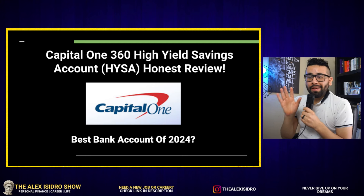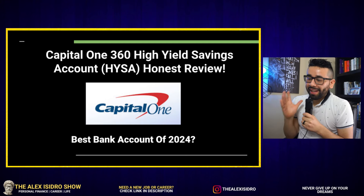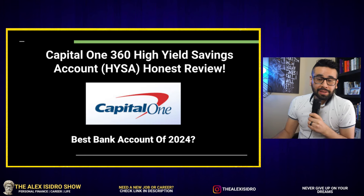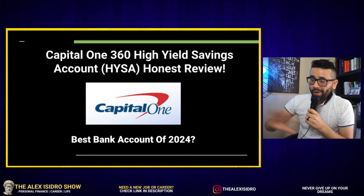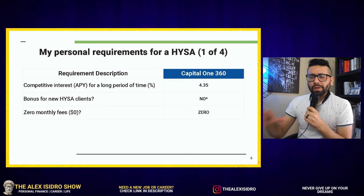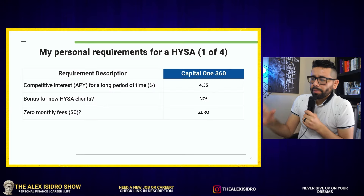Today we are going to be talking about something very special — the Capital One 360 high yield savings account. Is it a good savings account? Is it for you? With that being said, let's jump right into the video and into the best features of Capital One 360.